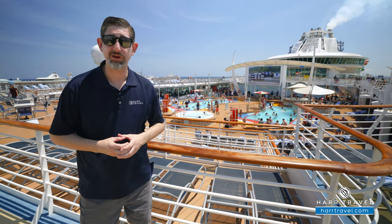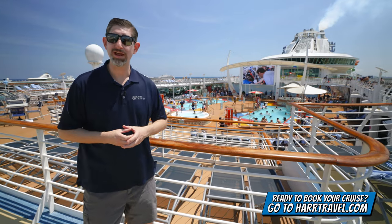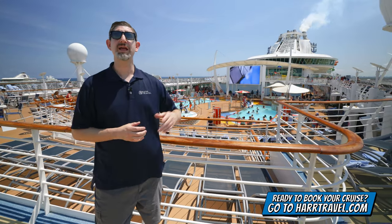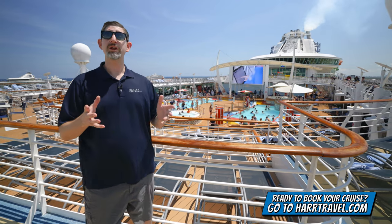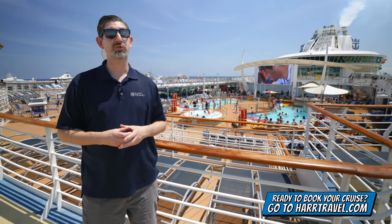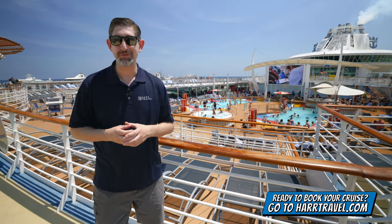We'll have the rooms and suites on our channel for you to check out. But before we dig in deeper, make sure when you're ready to book your next cruise on the Liberty, or any cruise ship with Royal Caribbean, Celebrity, or Silversea, you reach out to your hard travel advisor or book it on hardtravel.com. We can help craft the cruise vacation of a lifetime for you, your friends, family, or group at an incredible value with the Hard Travel signature service every step of the way.